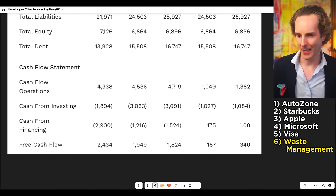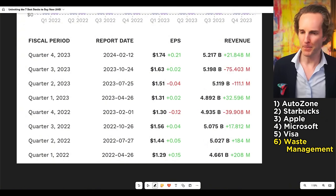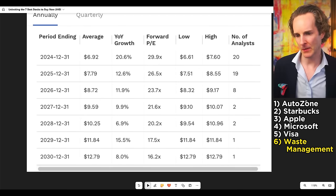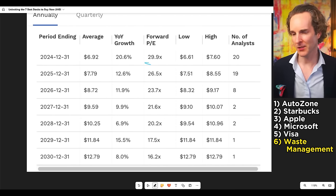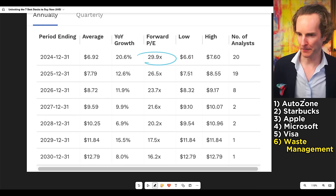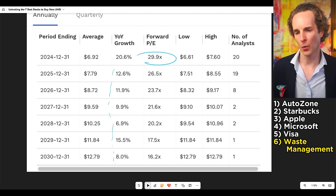Waste Management is the anti-tech stock, and sometimes that's a good thing for portfolio balance. Free cash flow of $1.8 billion — they've clearly got money and are well-run. They beat earnings with high consistency, so capable management. At 30 times PE, as long as they keep growing at around 10%, that comes down to about 10x within 10 years. You get rewarded for holding for a long period of time.